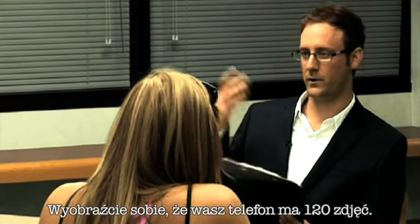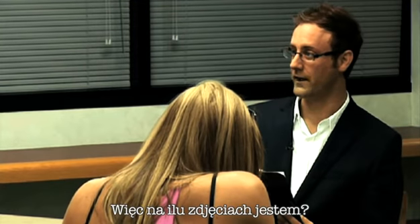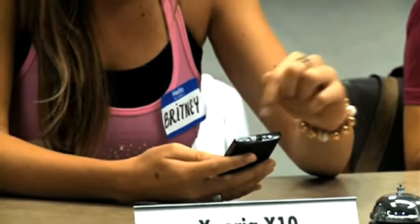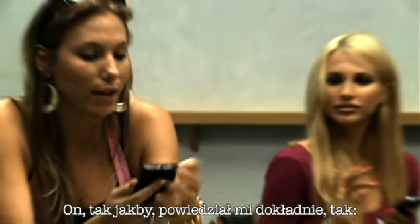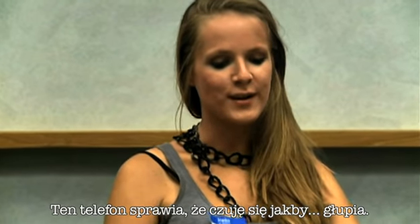Let's get back to the phones. Let's imagine that your phone has 120 pictures. An eighth of those pictures are of me. So how many pictures are there of me? Either do the math or just find my pictures. Brittany, how did you get that answer so fast? It tells you exactly, like, view all photos of this person. Like, that's smart. I like that way more than what's going on over here. This phone kind of makes me feel dumb.